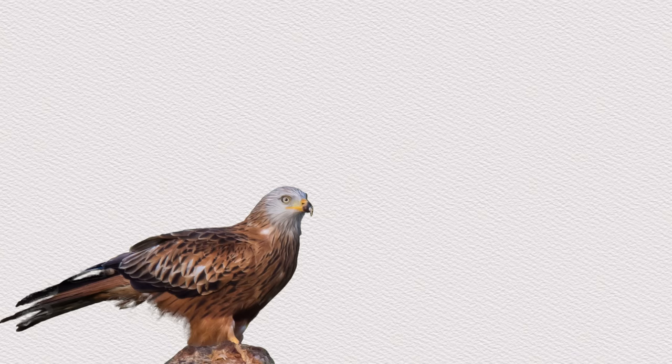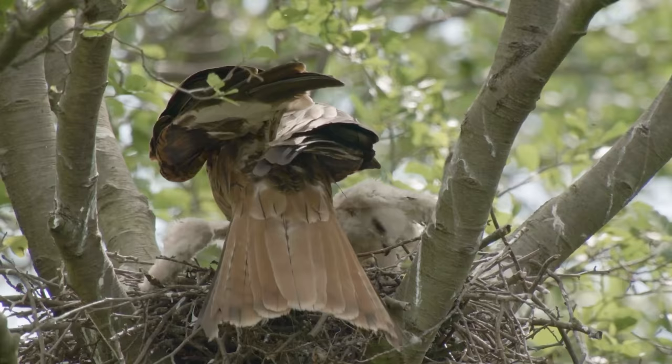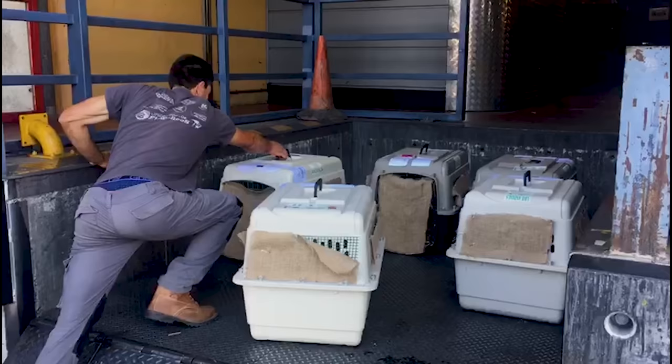To begin, the RSPB, Natural England, and the Forestry Commission combined to collect the first 36-week-old chicks from different sites in central England where red kite populations are currently thriving. They could not film these activities, but we are able to show you the rest of their journey. Within just 48 hours of leaving their nests, the birds were put into crates and loaded on a flight destined for Madrid.